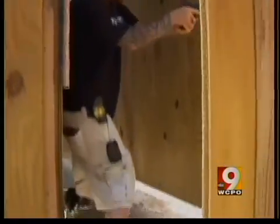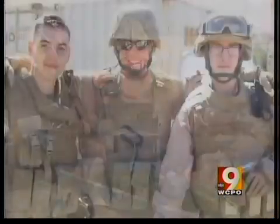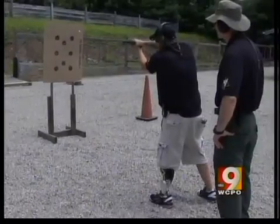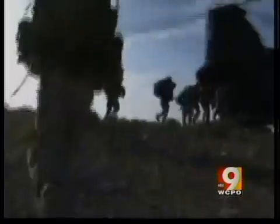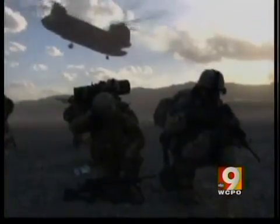Retired Marine Rob Warner lost his leg in a motorcycle crash between deployments. His unit went to Afghanistan without him, and many did not come home. "I felt horrible — those are my brothers." Warner chose retirement, but more and more military amputees are staying on active duty and returning to the battle.